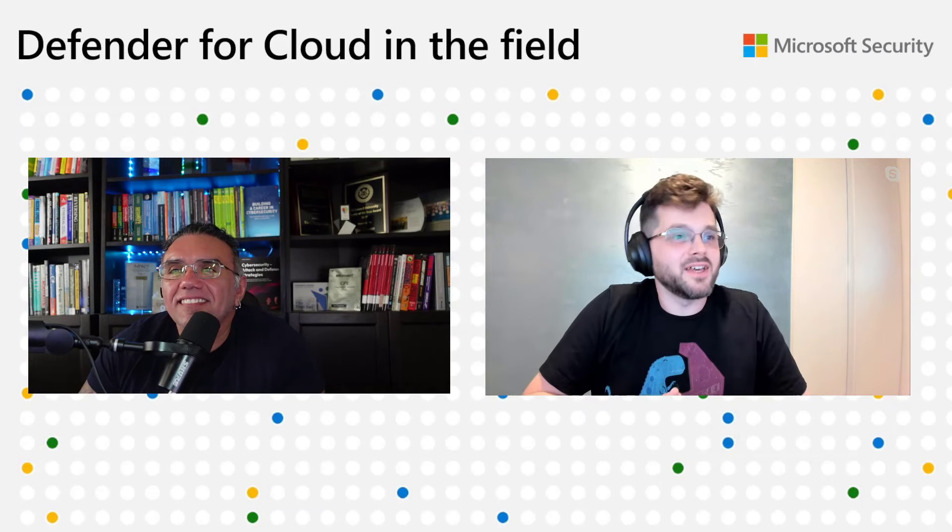Thank you for having me again. It's always a pleasure and an honor to be on the show. It was a long time ago that you've been on the show, so I'm really glad you're back and with some good news. Tell us what you've been doing these days at Microsoft — give an update for people that don't know you.